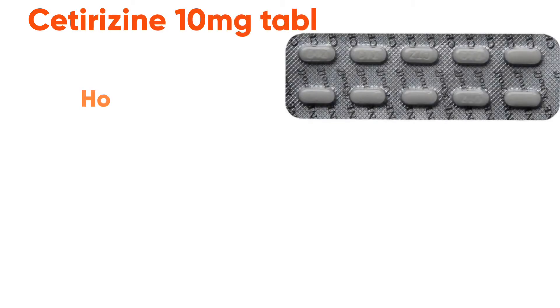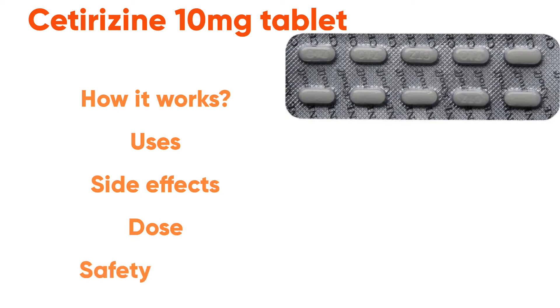This video is going to be about Cetirizine 10mg tablet — how it works, uses, side effects, dose and safety advice.